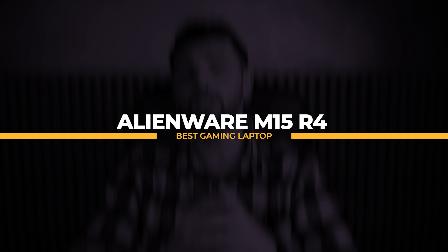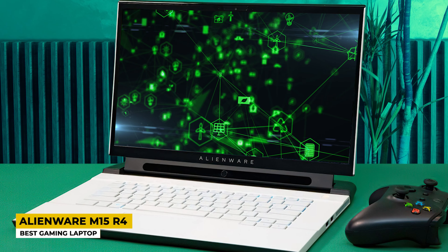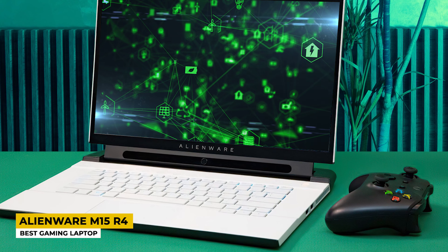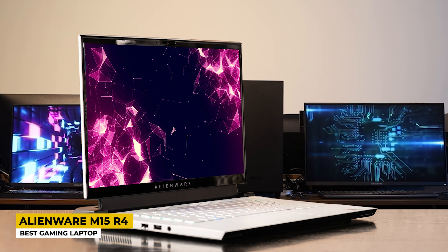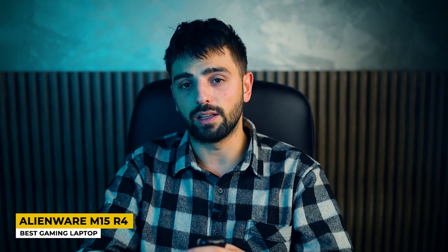Starting off with the first laptop, the Alienware M15 R4, which I listed as the best gaming laptop. It was 2006 when Dell bought Alienware, and as a gaming branch of Dell, it didn't fail to produce top-notch laptops, allowing Dell to sit with what people would call the big dogs. The design tells us this laptop is an impressive one for gaming — it's made of aluminum, plastic, and magnesium, giving it a pretty solid build.